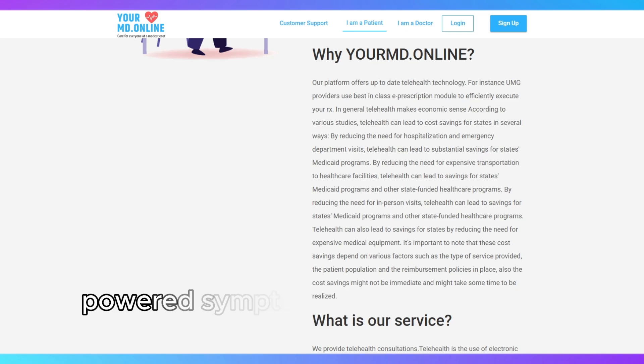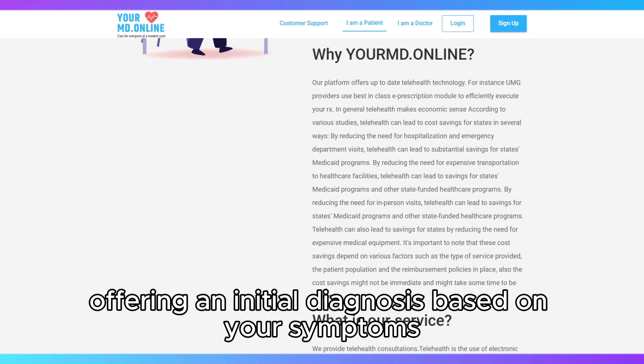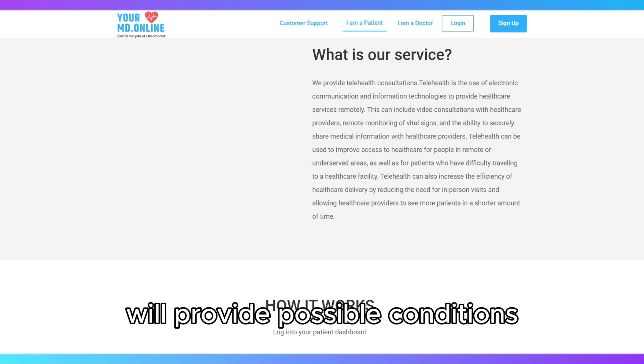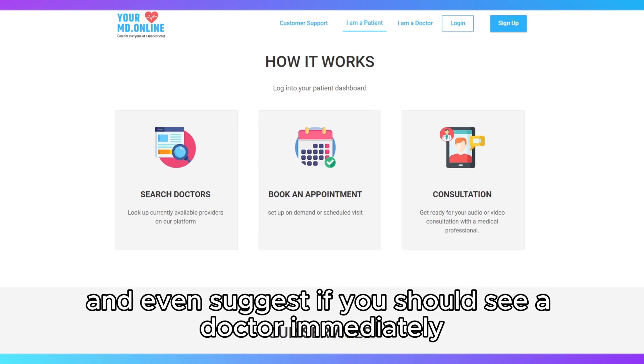The app's AI-powered symptom checker is the star feature, offering an initial diagnosis based on your symptoms. It's easy to use — simply input your symptoms and the AI will provide possible conditions, advice on next steps, and even suggest if you should see a doctor immediately.